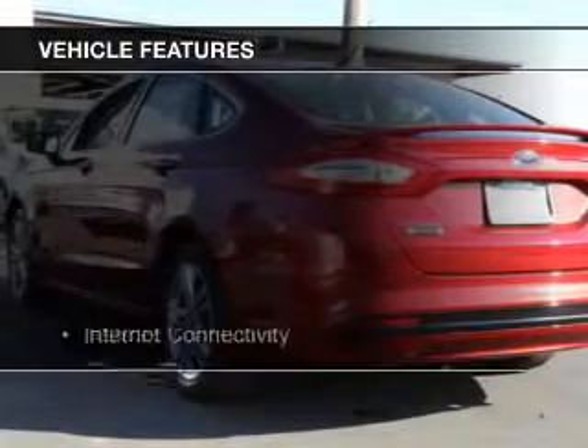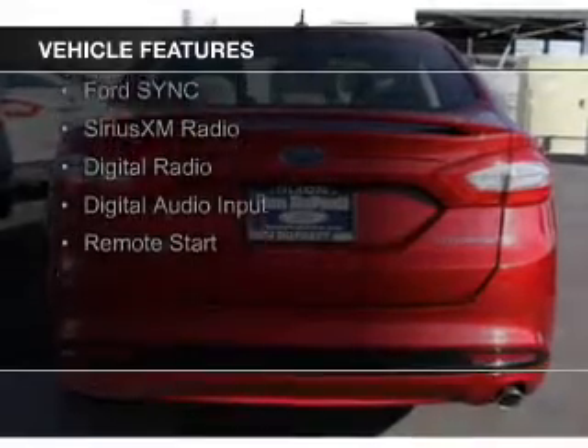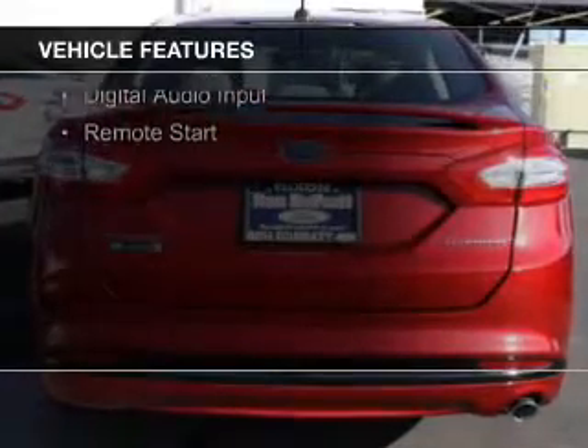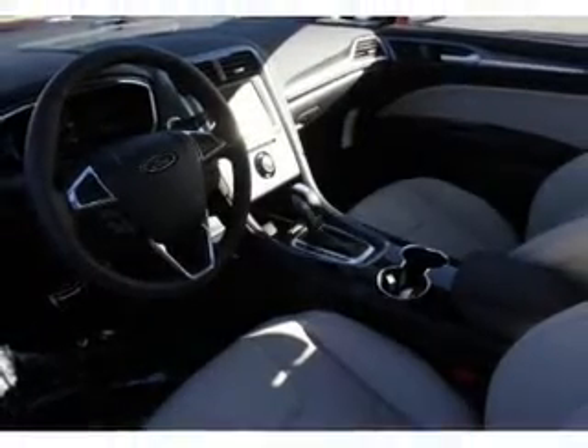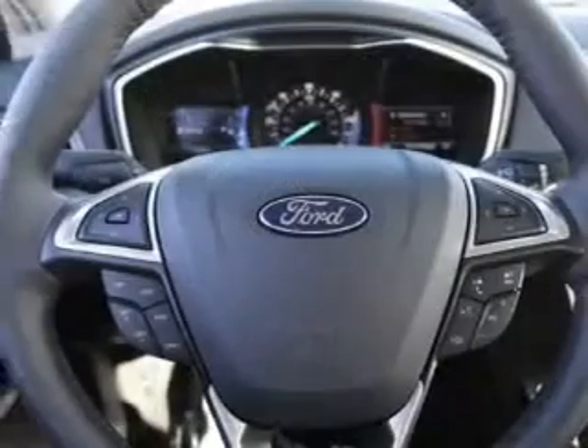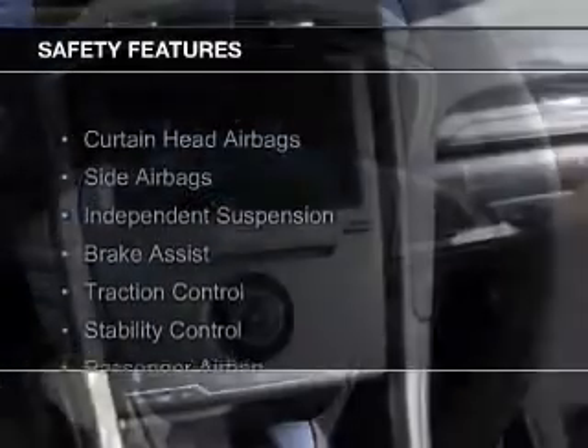The features include Internet connectivity, electric trunk, leather seats, heated seats, Bluetooth connectivity, Ford Sync voice activation, Sirius XM satellite radio, digital radio, digital audio input, and remote start.